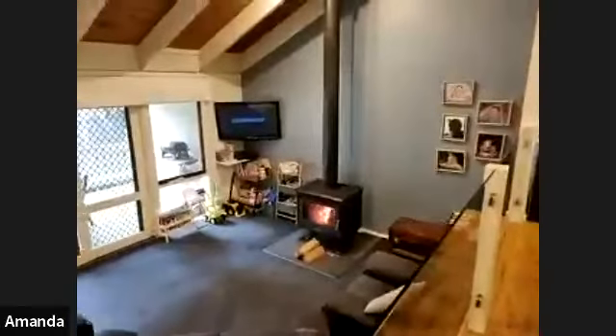The house has a split system for heating and cooling. It also has evaporative cooling ducted throughout the house, and it's got a wood heater as well, which is located down in the living zone. It's lovely and warm in the house right now.